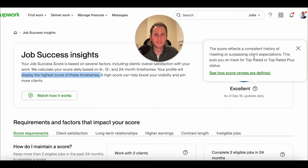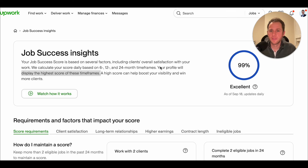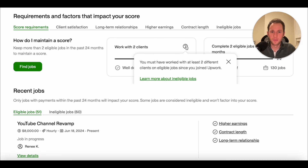Mine is considered excellent. The score reflects a consistent history of meeting or surpassing client expectations. It puts you on track for top rated or top rated plus. I'm already past that — I'm expert vetted — but a 99% success score is enough to get that if you don't have it already. To maintain your score, you need more than two eligible jobs in the past 24 months.